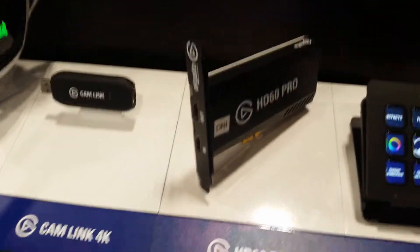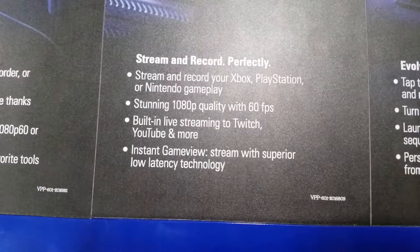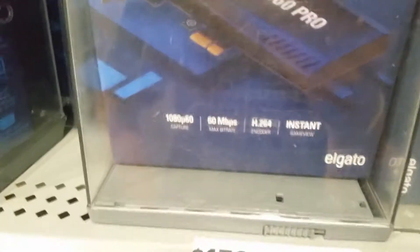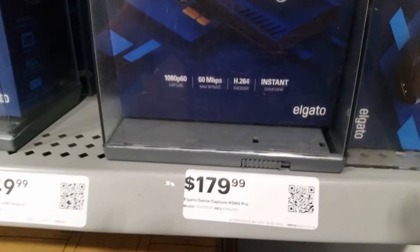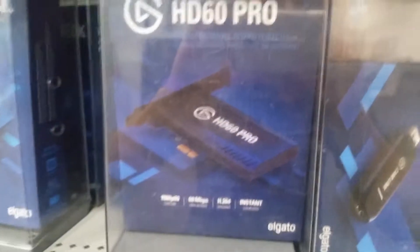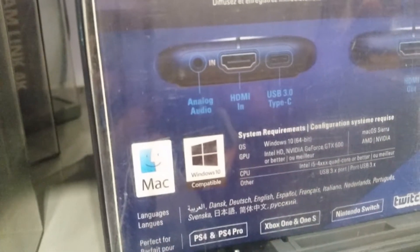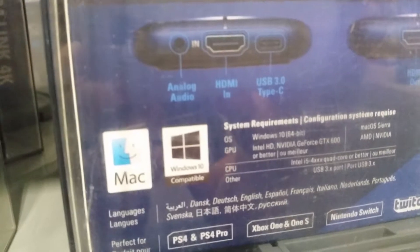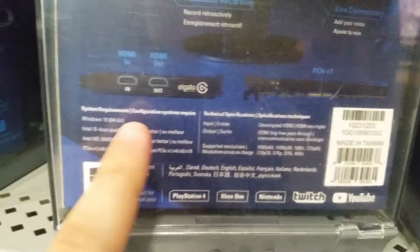The main thing we came to take a look at was the Elgato HD60 Pro. It even says 'stream and record perfectly' — stream and record your Xbox, PlayStation, and Nintendo gameplay. Got the HD60 Pro Elgato capture card, currently $179, which is not too bad. I'm pretty sure we can find one on Amazon a little cheaper. We've also got the HD60S, also $179. The HD60 Pro actually mounts into your computer — it's got a PCIe-X1 connection, which is really cool.